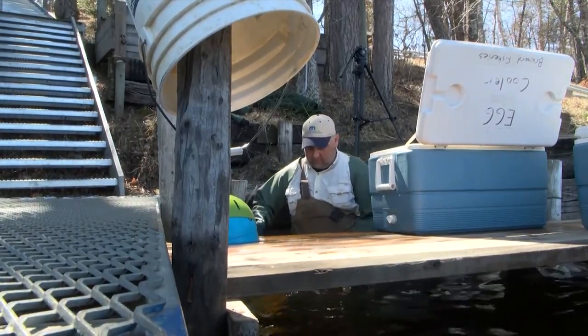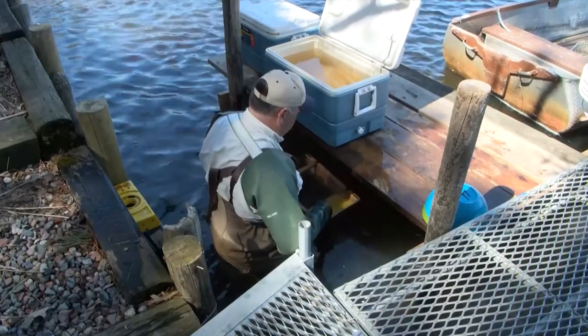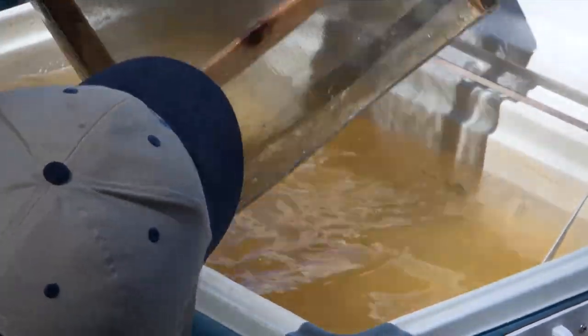Before leaving the river, the eggs are cleaned. We have somebody with a fine mesh basket that's washing that clay off of the eggs, adding them into a cooler where they'll sit for a couple of hours to harden and swell up to about double the size of when we originally took them from the walleye.